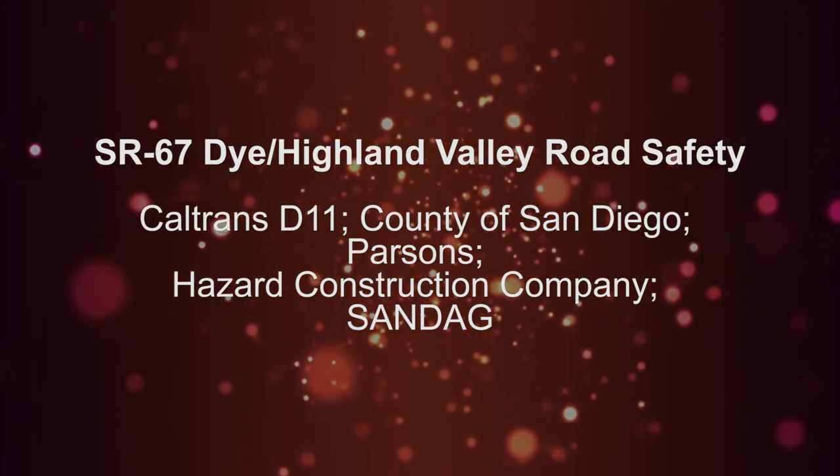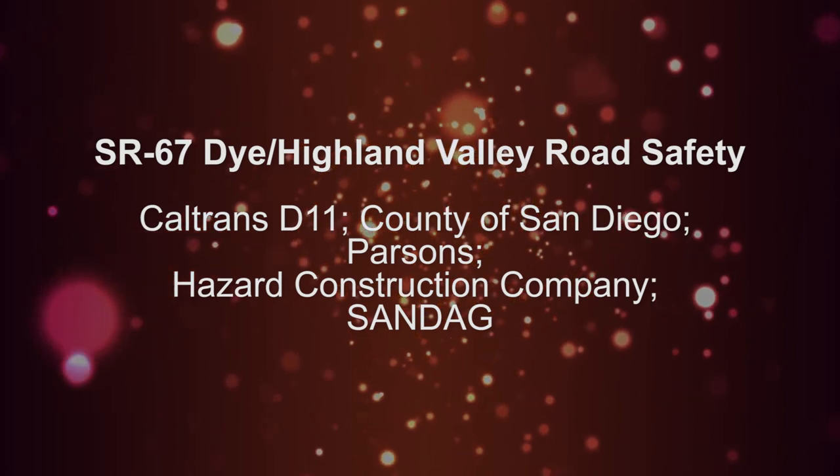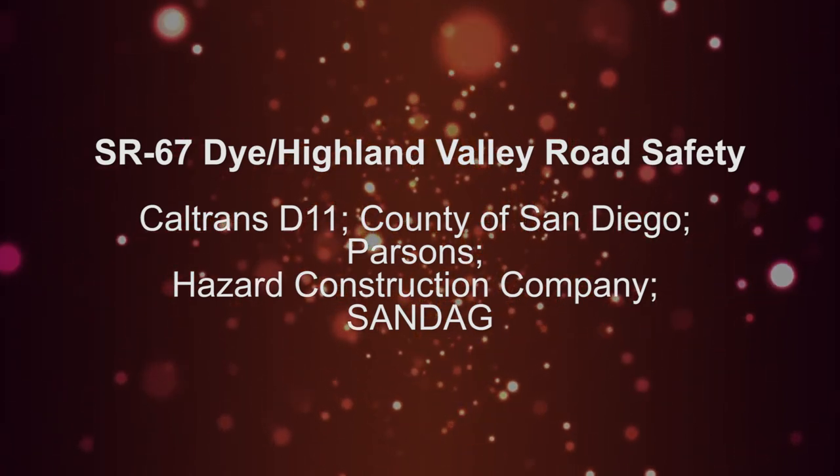SR67 Dye Highland Valley Road Safety. Partners: Caltrans District 11, County of San Diego, Parsons, Hazard Construction Company, Sandag.